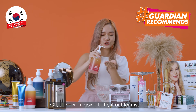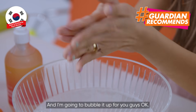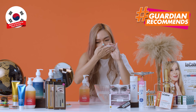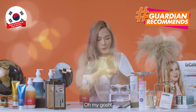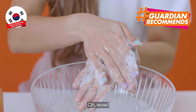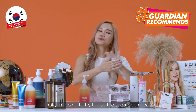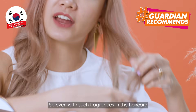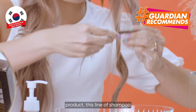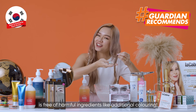So now I'm going to try it out for myself. This is a brand new bottle and I'm going to bubble it up for you guys. Okay, so Woody — oh my gosh, it smells so good! Wow! I wish you all could smell this through the camera. I'm going to try to use the shampoo now. Even with such fragrances in the hair care product, this line of shampoo is free of harmful ingredients like additional colouring.